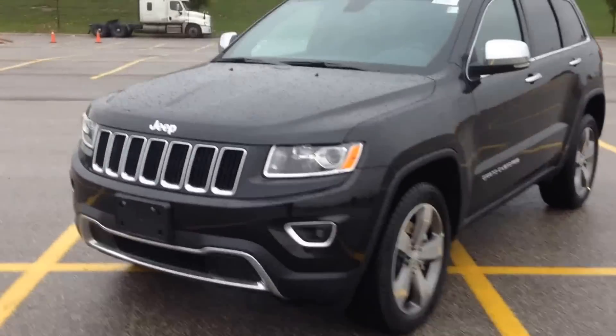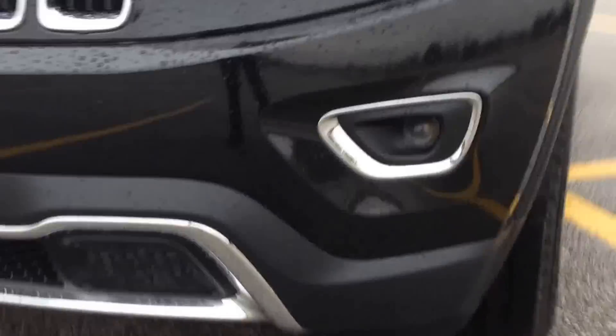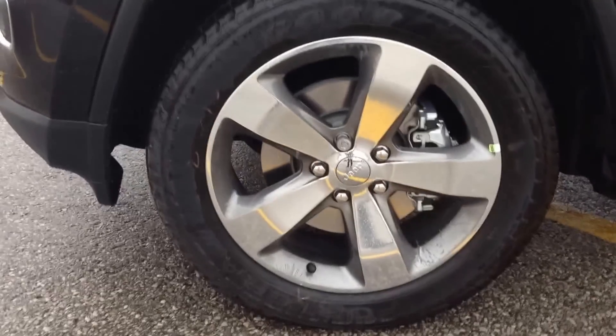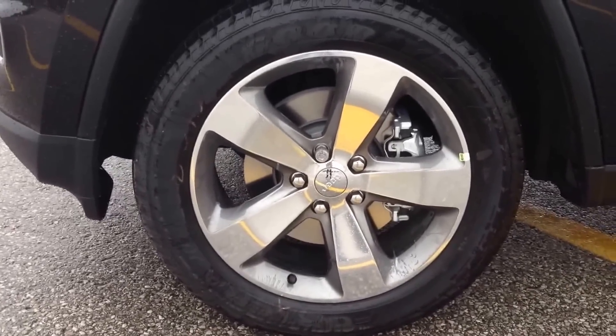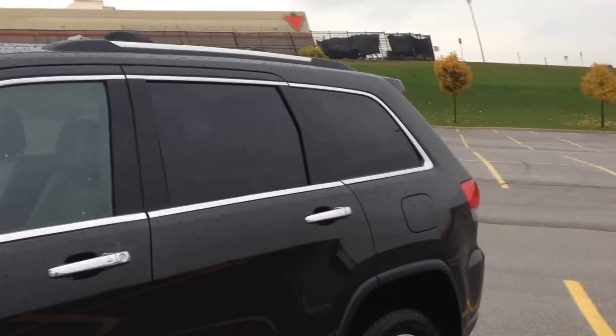Finished in brilliant black. Up front here you can see we've got nice HID headlights, fog lights down below. On the side here, great big 20-inch alloy wheels with a brushed aluminum look. They've got TPMS and wheel locks, a very nice feature there. You can see we've got roof rails on the top and rear tinted windows.